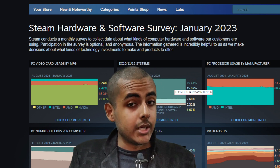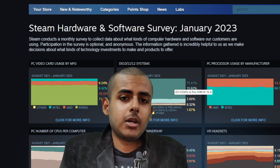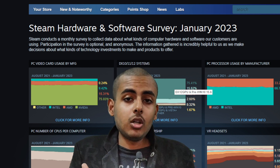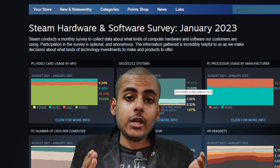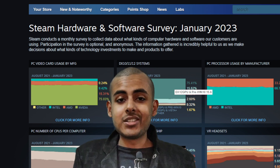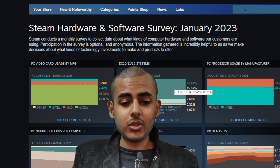Hello ladies and gentlemen, welcome to my new video. In this video we will be discussing the Steam hardware survey, which is done every month. It includes all the stats you want to know about the average PC gamer on Steam.